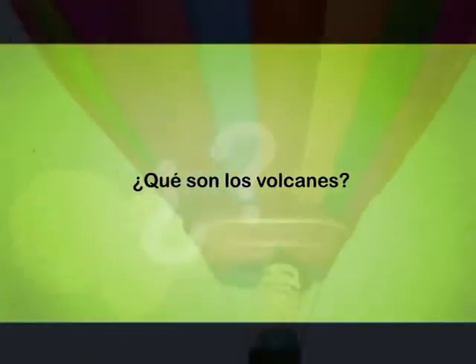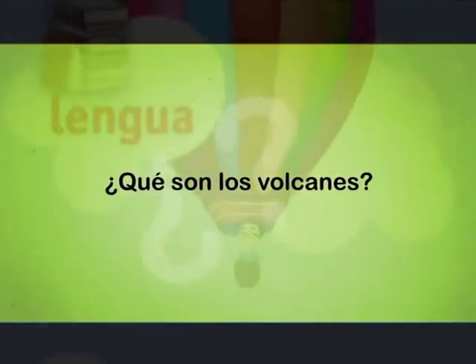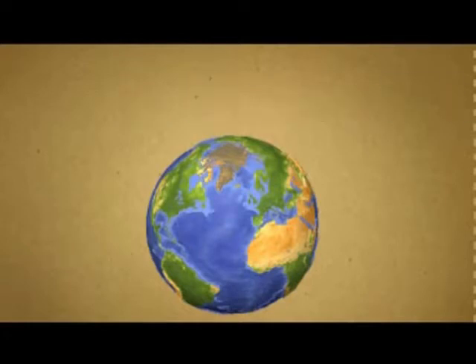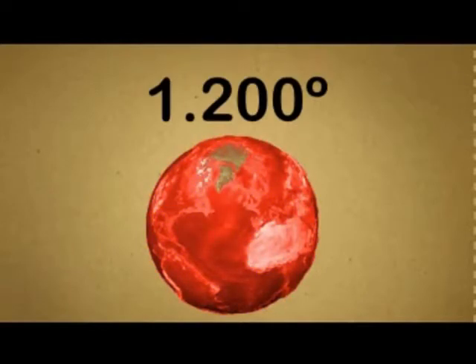¿Qué son los volcanes? El interior de la Tierra está formado por diferentes materiales. Algunos están muy calientes y pueden alcanzar temperaturas de 1200 grados.